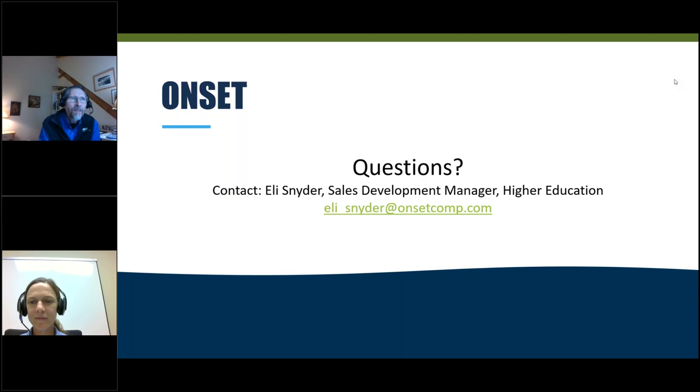Thanks, Paul, and thanks for your questions. As Paul mentioned, we'll follow up with any unanswered questions. You'll also be queued in to some ONSET emails and informed about different events and upcoming webinars based on your product application that you specified when you signed up. If you included other questions, we will certainly follow up with you. Thanks again for attending.